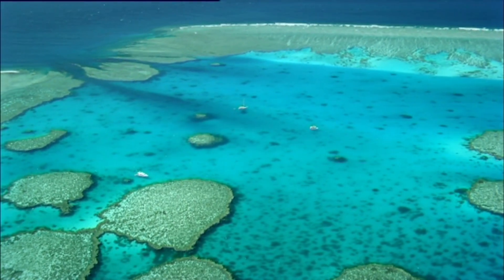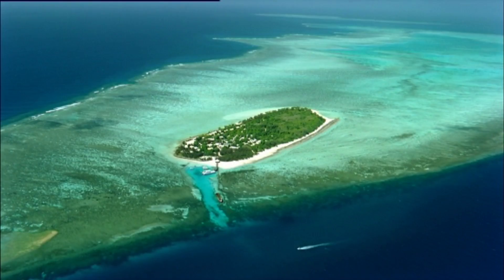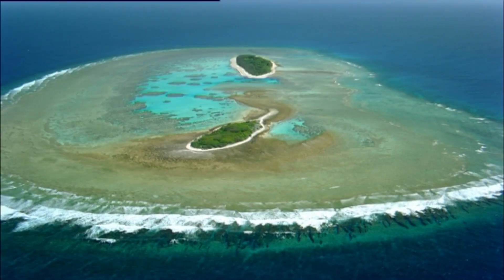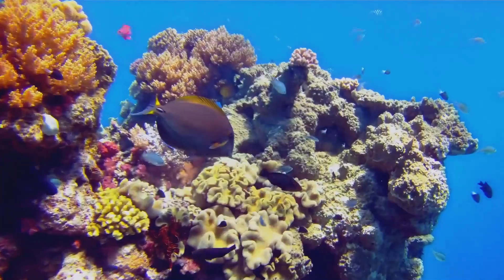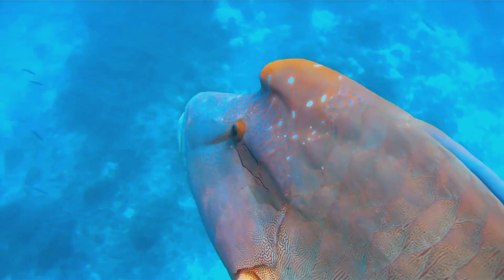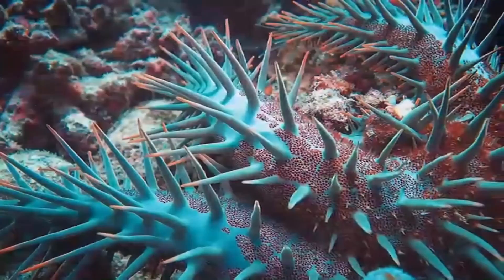The Great Barrier Reef — the largest and most complex reef system in the world. It's one of Australia's most treasured natural wonders and an international icon, and it's facing a number of challenges that the Queensland Government is moving quickly to address.